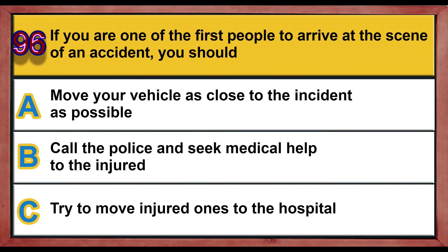Question number 96. If you are one of the first people to arrive at the scene of an accident, you should: A) move your vehicle as close to the incident as possible, B) call the police and seek medical help for the injured, C) try to move injured ones to the hospital. Correct answer is B: call the police and seek medical help for the injured.